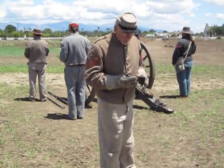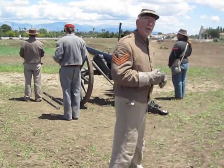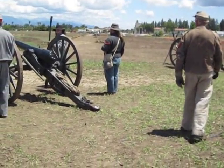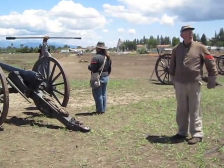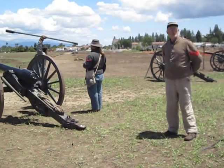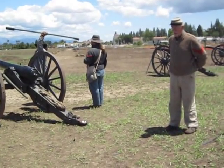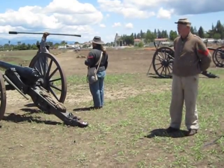Up here at the gun, these five men are charged with actually getting off the shot. Each man has a numbered position and a specific set of duties. The man in position number one is holding a double-ended rammer — one end is solid wood, used to ram the load down to the bottom of the barrel so it can be fired. The wet sponge end is used to wash out the barrel after the shot to make sure there are no burning embers still down there. If something's still burning in that gun, you don't want to put gunpowder down there — it could shorten up your day considerably.